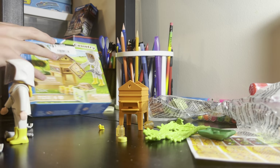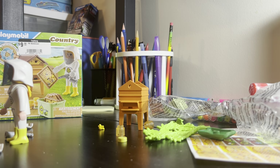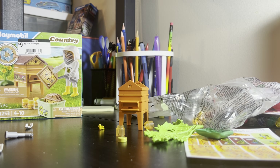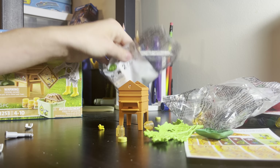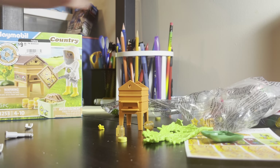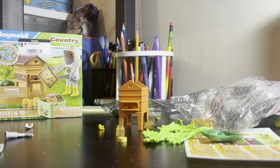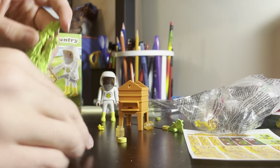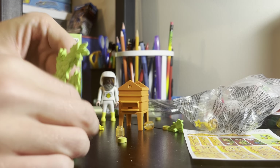I don't know what instructions came in here. I guess it's pretty much just self-explanatory on how to put this set together because I don't see any instructions. I think this piece should go on here.